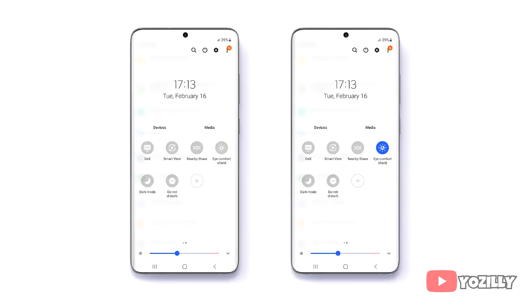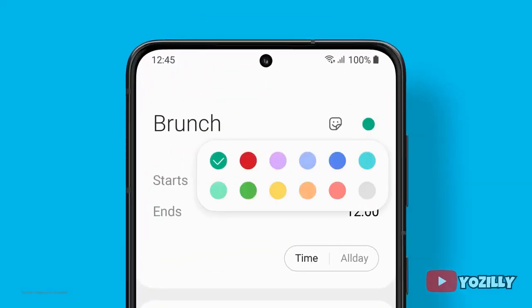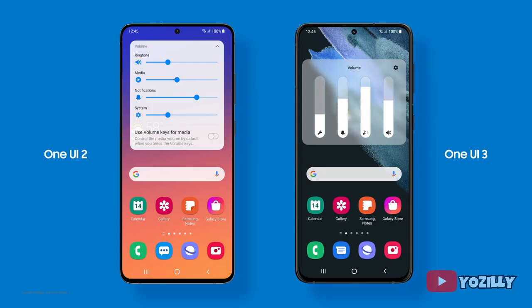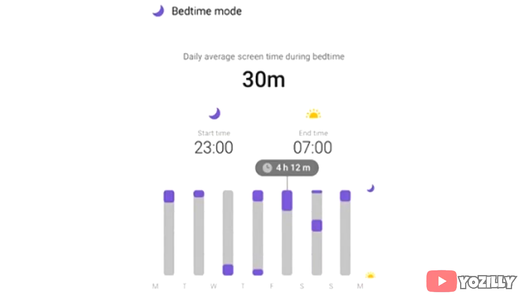One UI 3.1 will also bring an Eye Comfort Shield, which is kind of like a blue light filter that protects your eyes at night. There are also a lot of visual changes in the UI, like the blur background of the notification shade or the control center, new volume control sliders, and features like screen time tracker and sleep tracker.